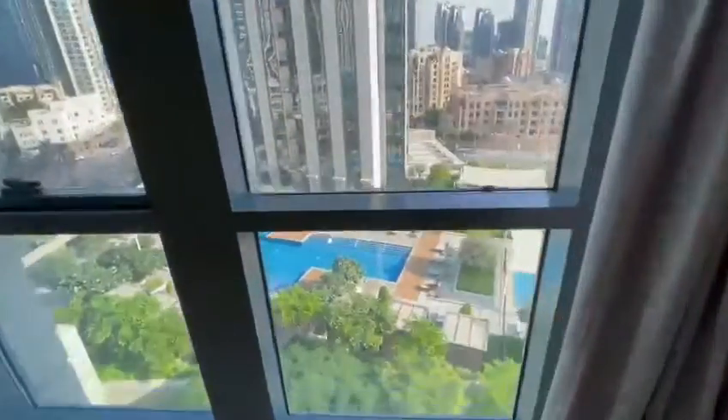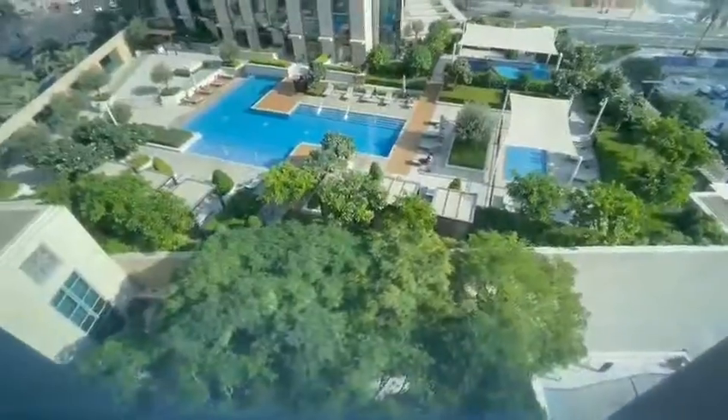From the bedroom, you again get the swimming pool view.